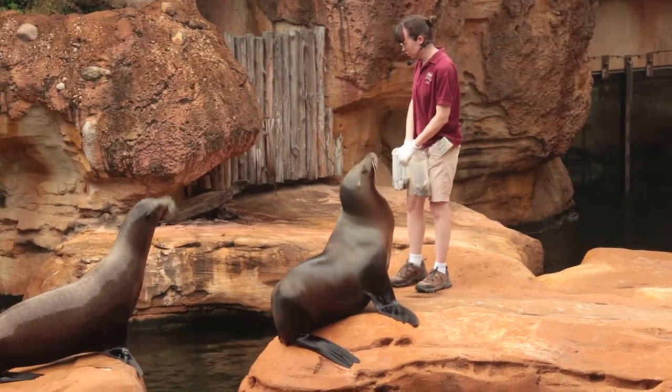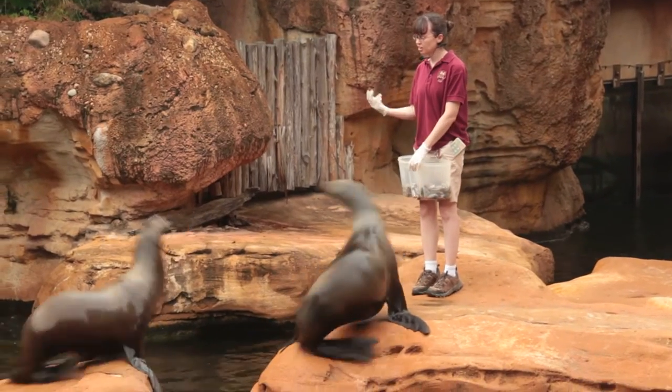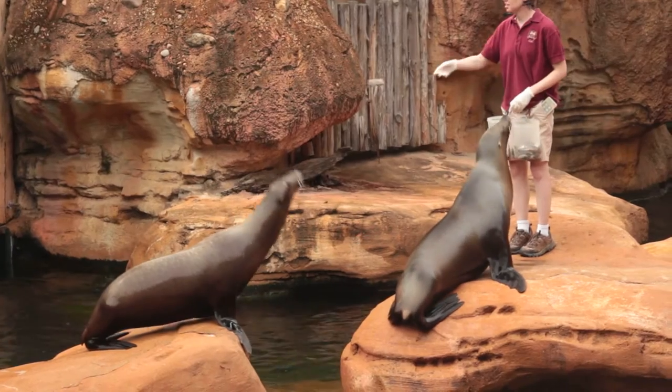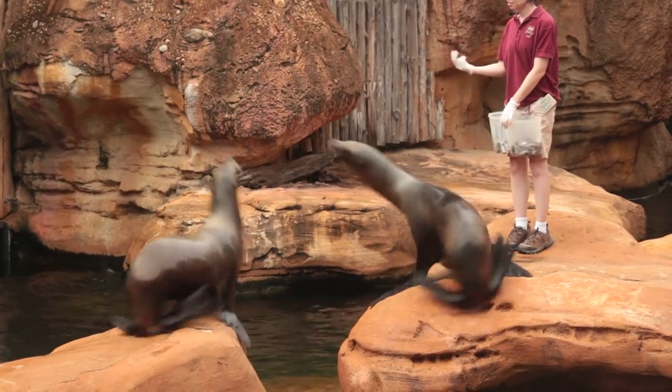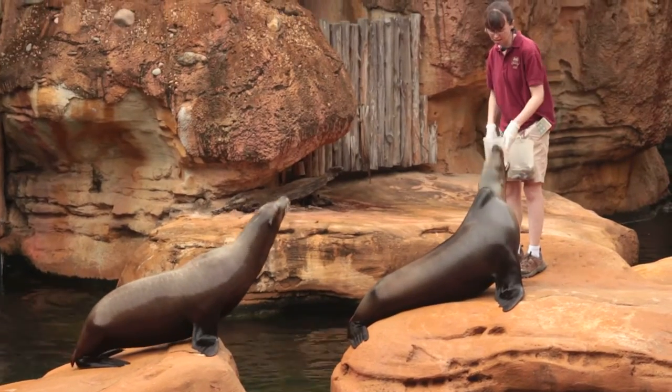Another big difference between the two is how they move on land. If you watch our girls turn around here, it looks like they're walking on all fours. That's because they have the ability to rotate their hind flippers underneath them. Seals cannot do that.